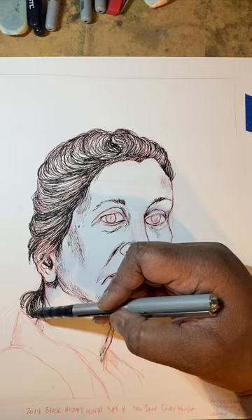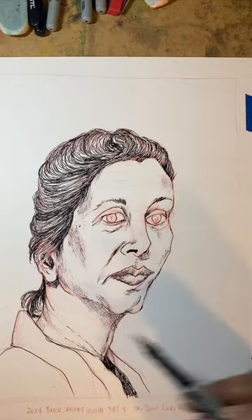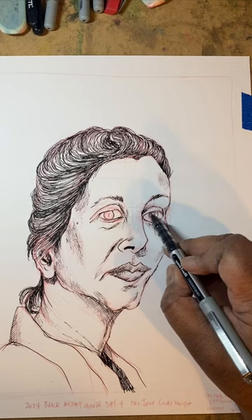These portraits have been really good at helping me get better at inking, so that's what I'm working towards this time around as well.